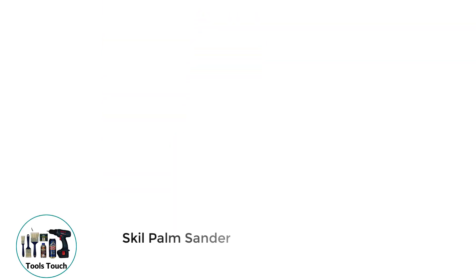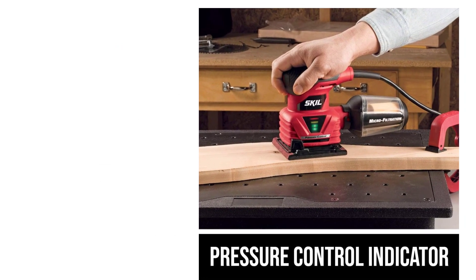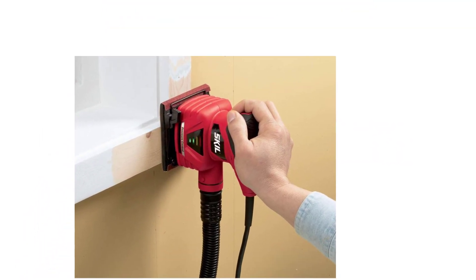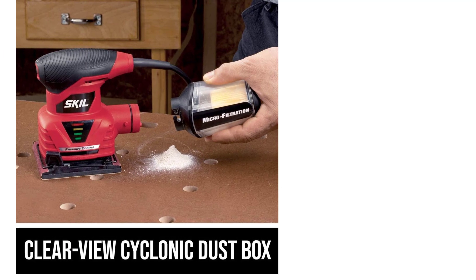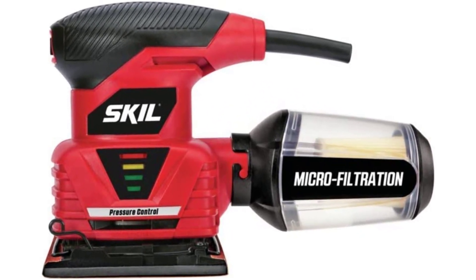Number 5: Skull Palm Sander. Skull is another popular brand of power tools that offers a wide range of options, including a Palm Sander. The Skull 729202 Palm Sander can be a great pick for users looking for an affordable Palm Sander. It uses a 2-amp electric motor to power its sanding mechanism, generating an orbit speed of up to 14,000 OPM, similar to most other options mentioned in this list. While the build quality is pretty good, you only get a 1-year warranty, which can be a letdown for some users.